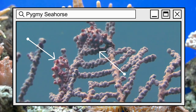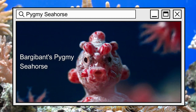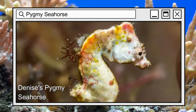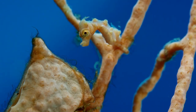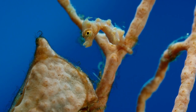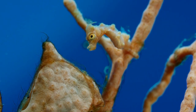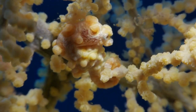The world of pygmy seahorses is as diverse as it is captivating. From the brilliant hues of the Bargibant's pygmy seahorse to the vibrant colors of the Denise's pygmy seahorse, each species possesses its own unique charm and distinct characteristics. Some sport delicate filaments resembling seaweed, while others showcase vibrant spots like scattered stardust. In this breathtaking underwater gallery, life thrives in a kaleidoscope of colors.